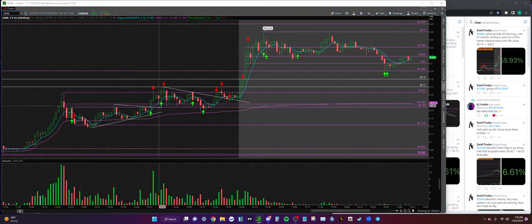I go ahead and add some more right over here at 16 cents, smack it a few times at 16, then we get a nice shove into 17s. I peel my position off at 17 and I take the rest off at 17 right up here.